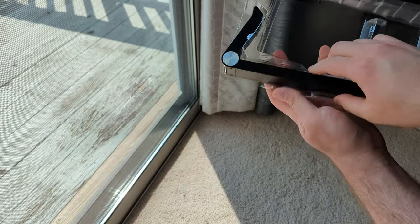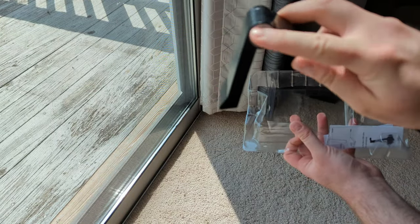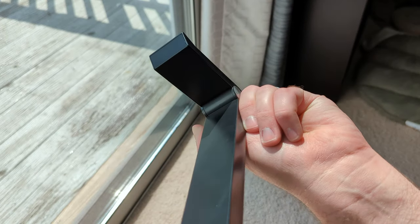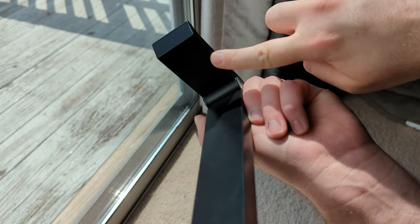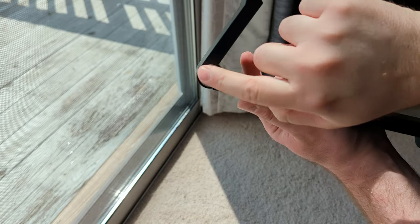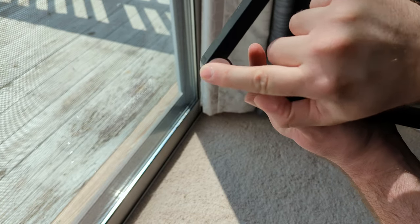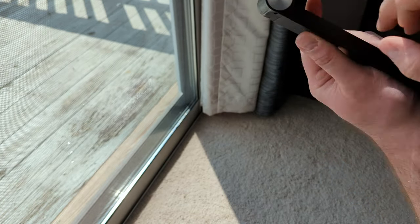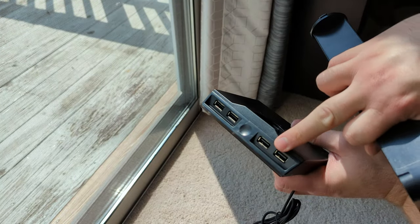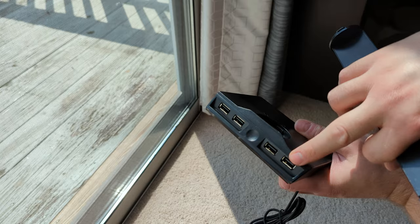We've got the neck, and by the way they have designed it, it sure looks like it's adjustable — but it is not. This is as hollow as it gets, folks. The bottom line is it does not adjust. The adjustability, just like this part here pretending to look like metal, is an illusion. You've got some instructions, and there are the four USB ports — very nice.